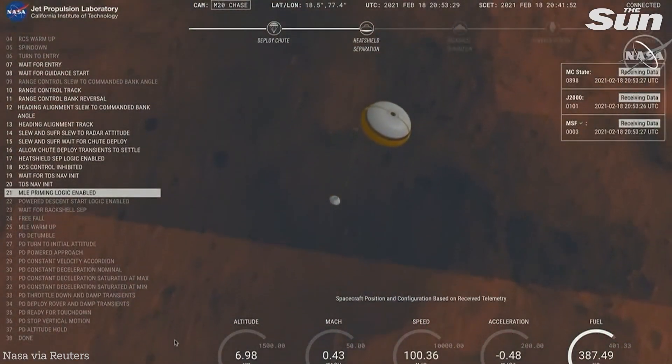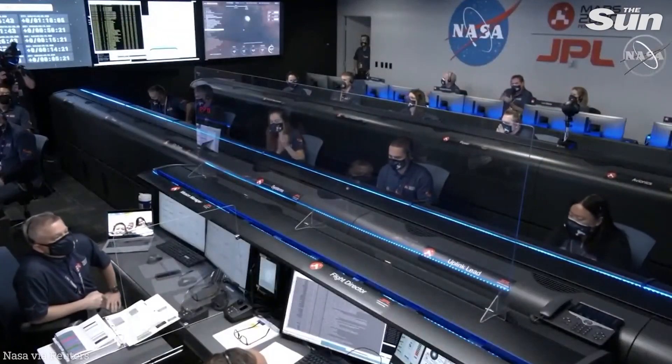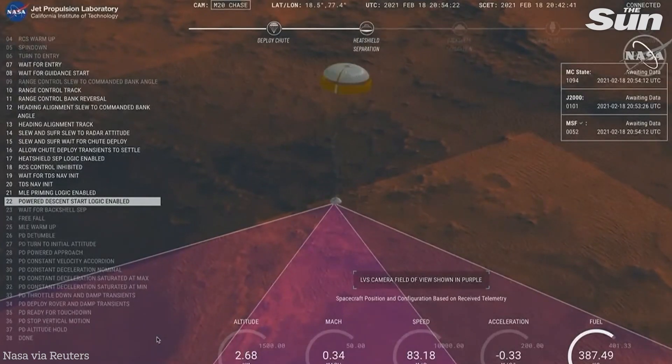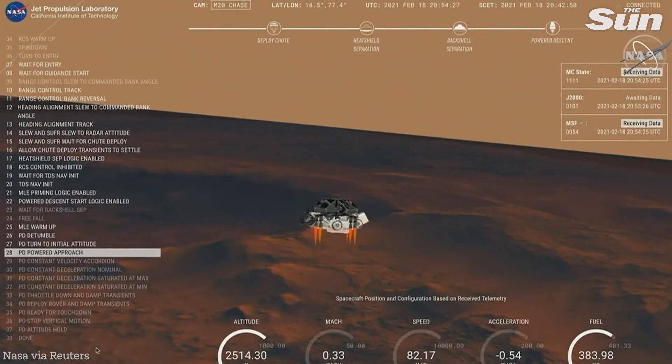Perseverance now has radar lock on the ground. Current velocity is about 100 meters per second, then 83 meters per second at about 2.6 kilometers from the surface of Mars.